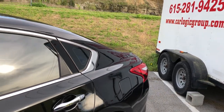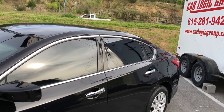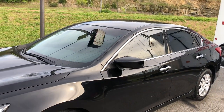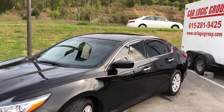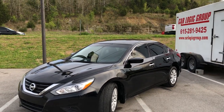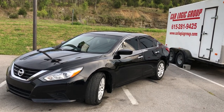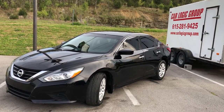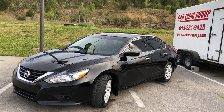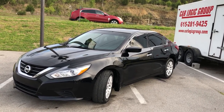Stay safe, give us a shout, let's make an appointment — come on down here and take a look at this awesome vehicle. Thank you so much for watching, I look forward to hearing from you soon. JC Car Logic Group — and don't forget the six-foot rule! Talk to you soon, stay safe, bye for now.